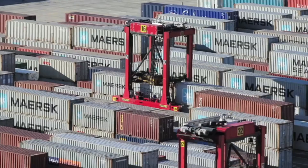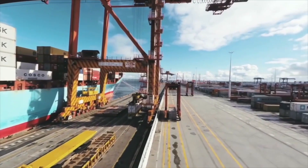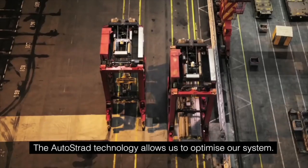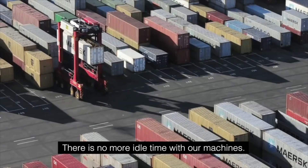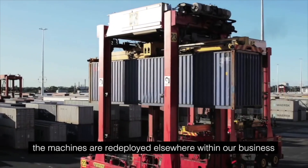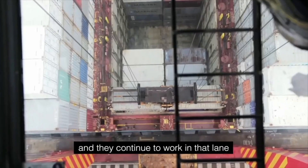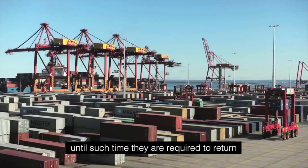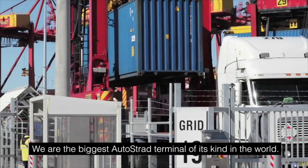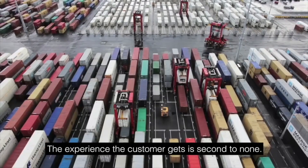With Sydney Autostrad and our Autostrad technology, these machines are all now pulled — in a sense it's the best job for the next job. What it allows us to do is to actually optimise our system. There is no more idle time with our machines. Whilst those lids are discharging, those machines are redeployed elsewhere within our business and they continue to work until such time as they're required to return back to that point of work. Essentially we are the biggest Autostrad terminal of its kind in the world, and the experience the customer gets is second to none.